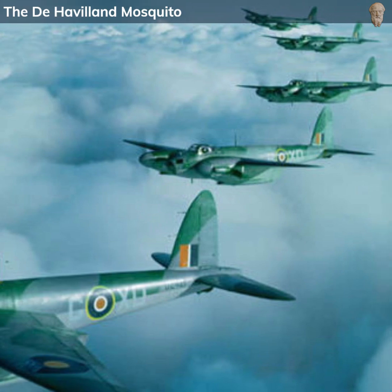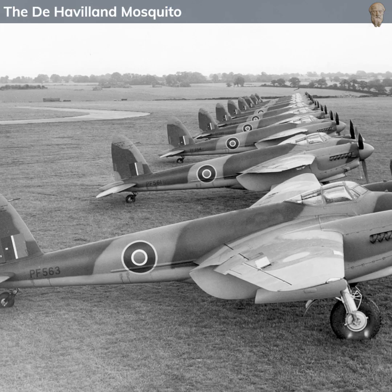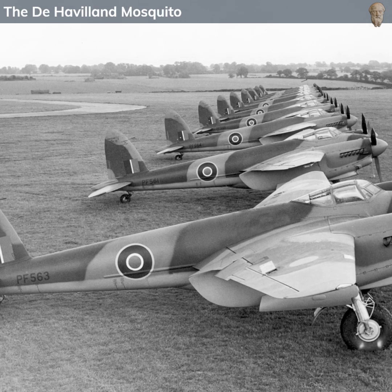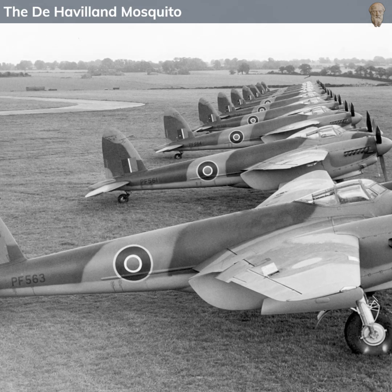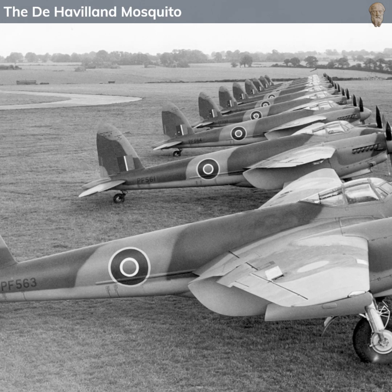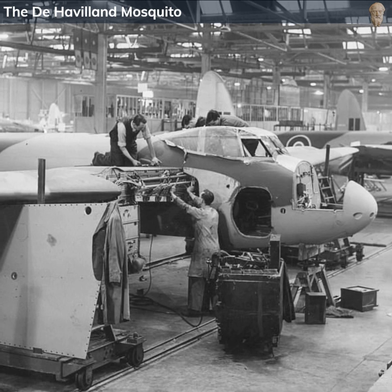However, the mission was not without cost. Civilian casualties occurred due to a mistakenly hit nearby school, and some aircraft were lost. Despite the tragic collateral damage, the operation severely impaired the Gestapo's capabilities in Copenhagen, and showcased the Mosquito's prowess in precision bombing.